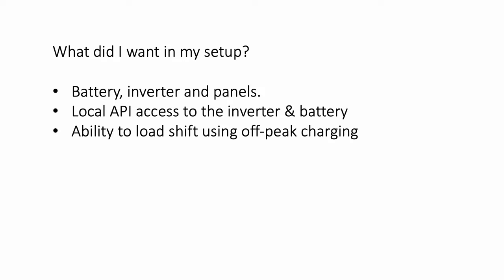Aside from the system itself I wanted two very specific things. The first was the ability to load shift usage using the battery. We were on Octopus Go at the time and I wanted to take advantage of off-peak pricing, charging the battery overnight. The second requirement was some sort of local API in the inverter so that I could collect data and display it in my Home Assistant smart home software.